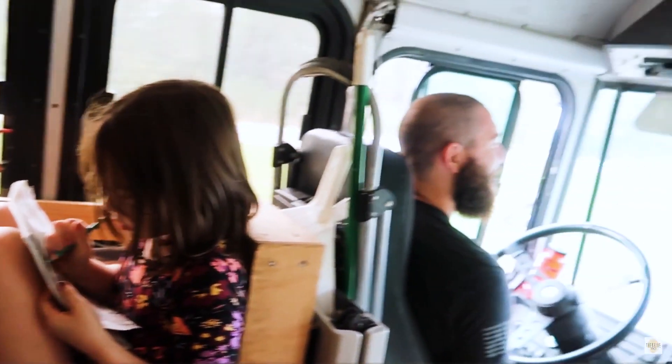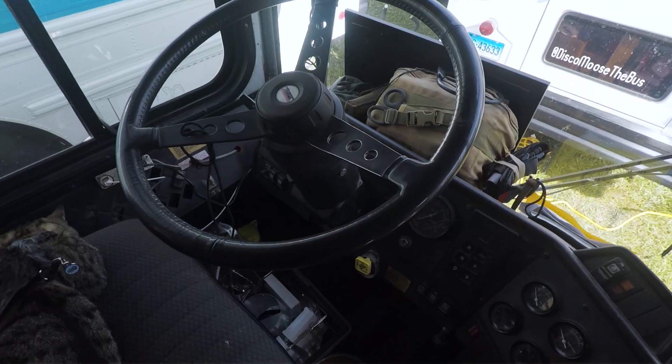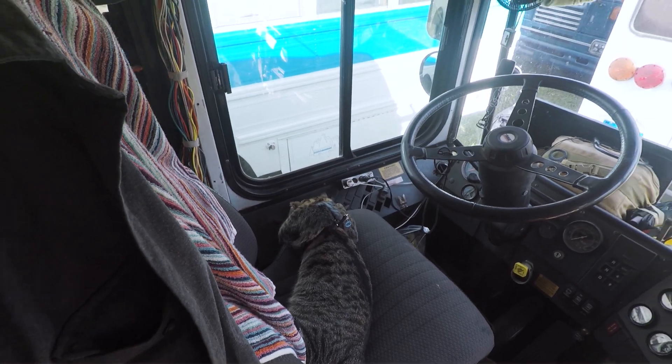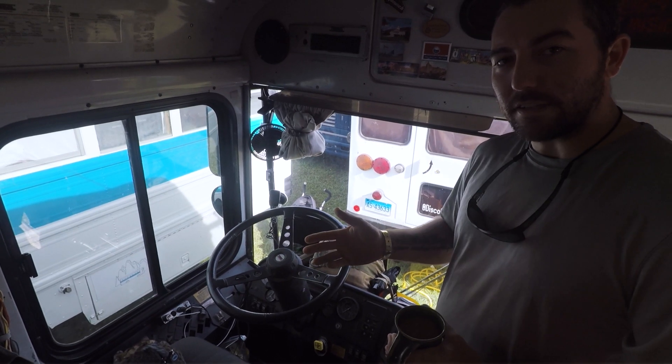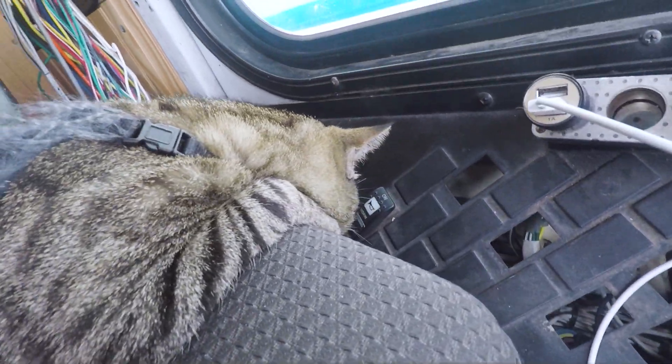I'm the only driver of the bus — the wifey absolutely does not want to drive. We didn't change anything with the panel, with the exception of some of the command buttons we gutted out so that I wouldn't accidentally hit them, or the cat who likes to play over here and give us an electrical drain.